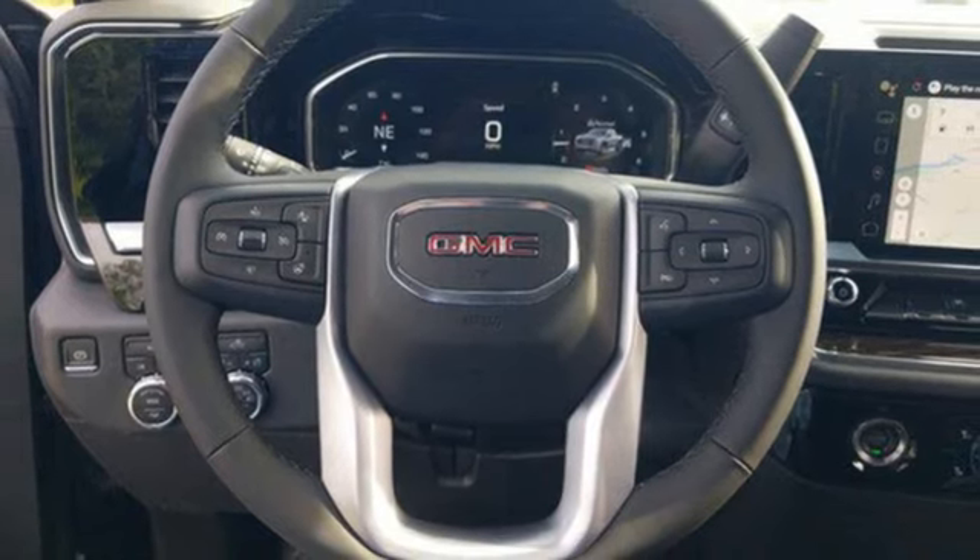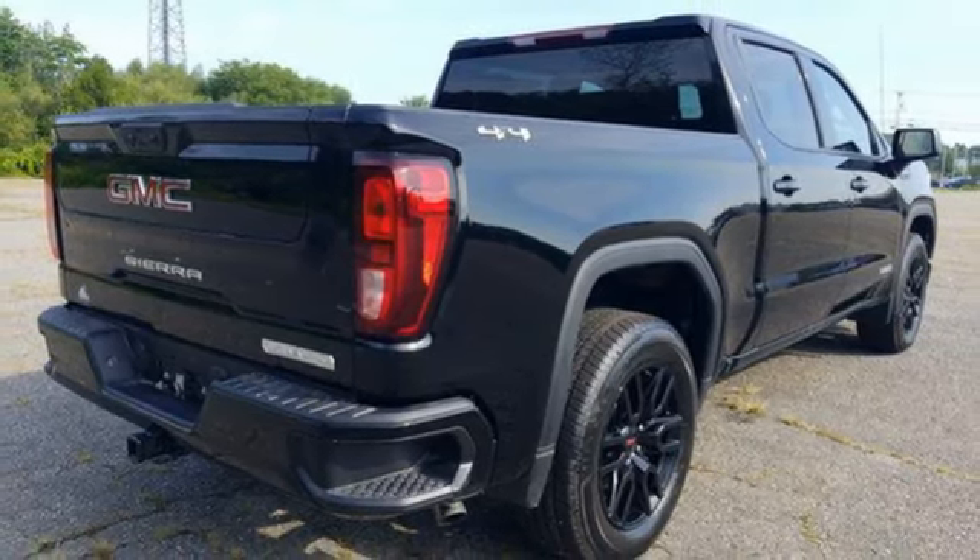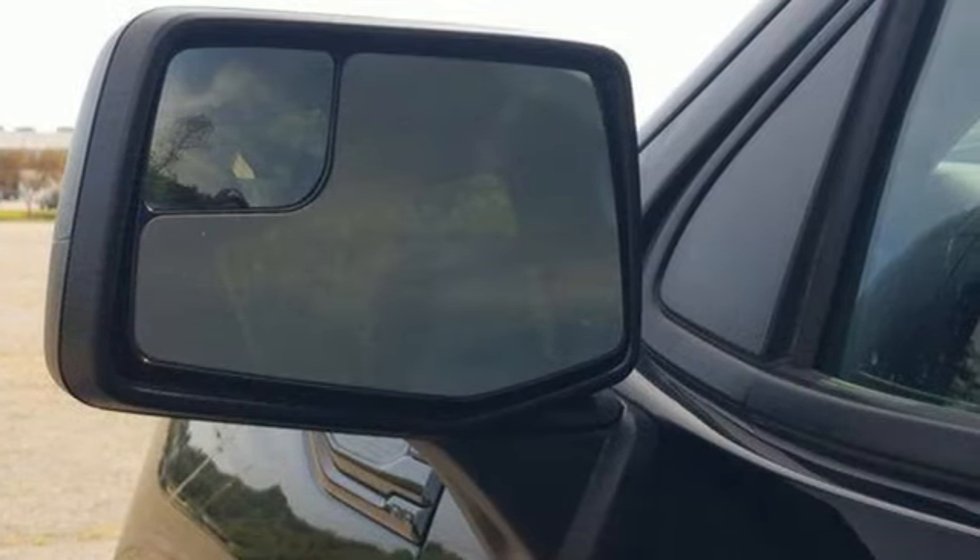Intercooled turbo inline four cylinder engine. Heated steering wheel. Wireless phone connectivity. AM-FM satellite radio. Trailer hitch receiver. Four wheel drive. And automatic transmission.